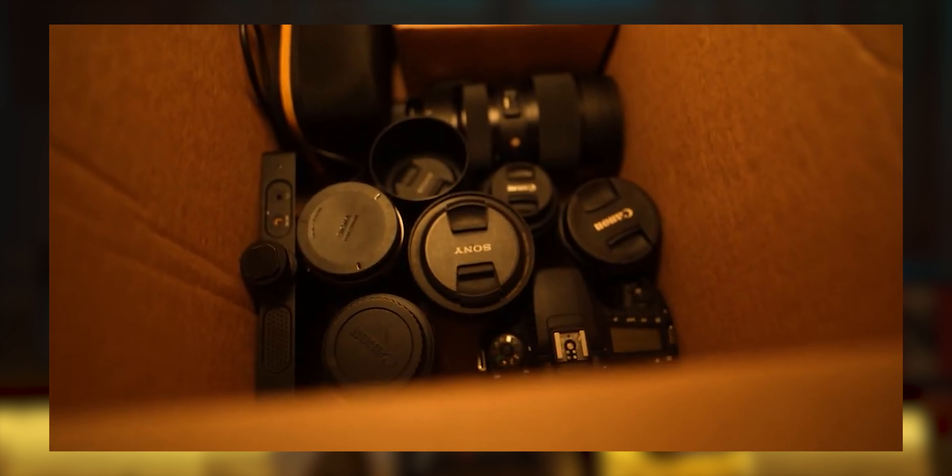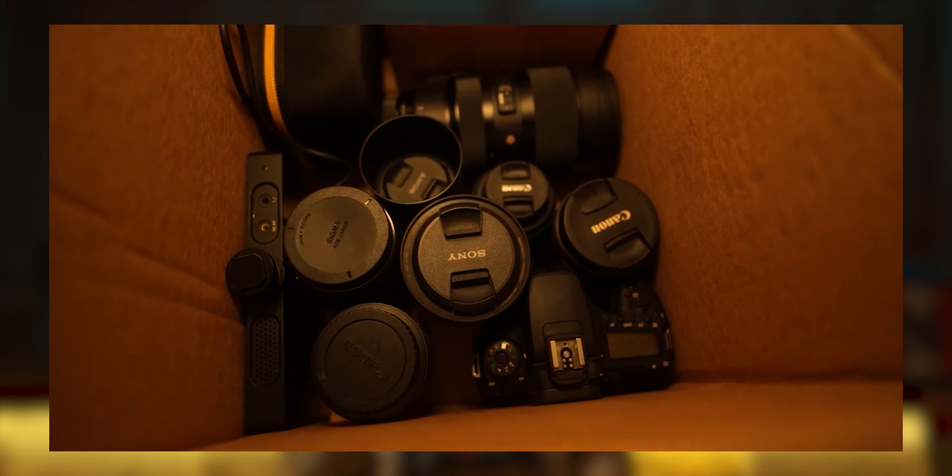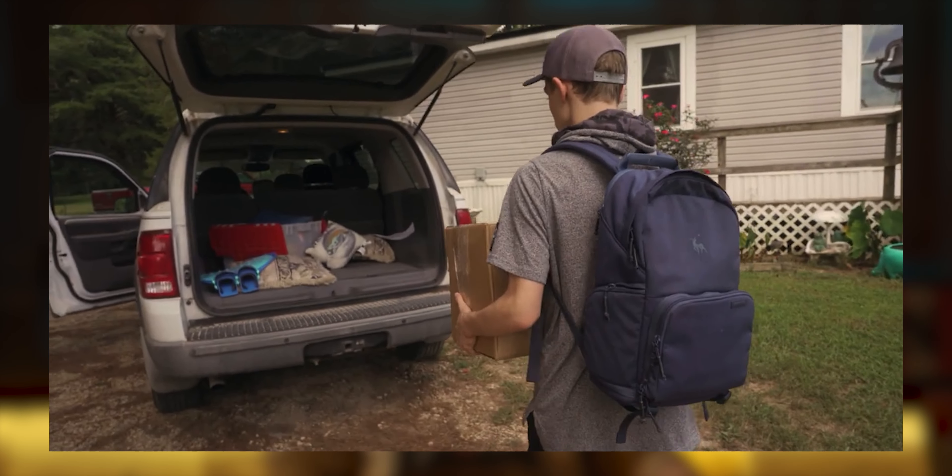That upgrade is only worthwhile if you really see it as a genuine advantage and not just something you want. The only reason I got this camera in the first place was because I got a really good deal on Adorama — I traded in all my old Canon gear and a couple of old Sony lenses, so the price went way down. I paid like $800 for the Sony, so it wasn't bad at all.